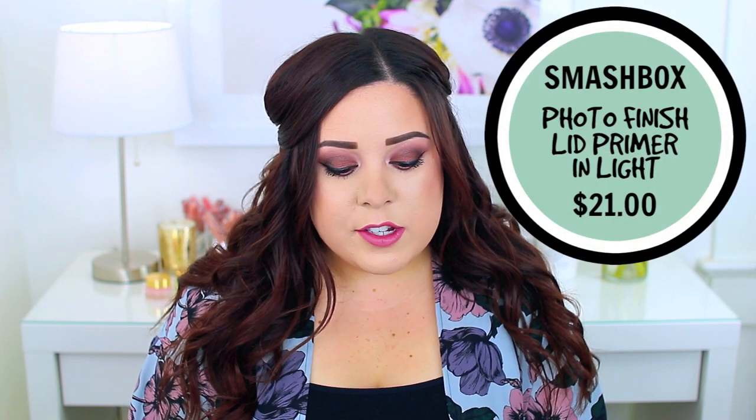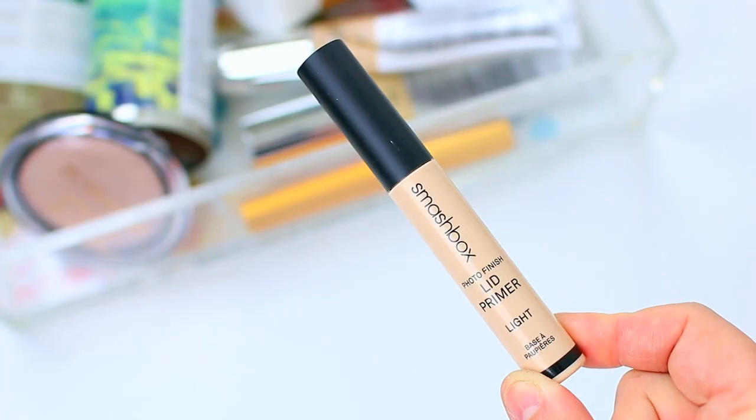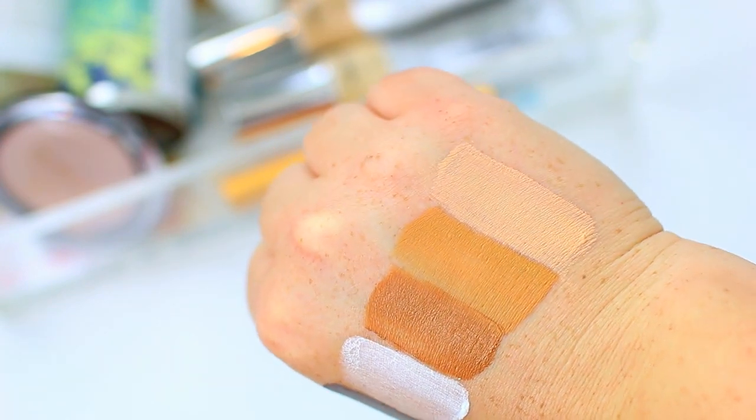I did just recently finish up a bunch of eye primers so I've been trying out a new one. This is the Smashbox Photo Finish Lid Primer in the shade Light. They have a light, medium, and dark, and also a white and a black — so if you're going for a really smoky eye the black would be perfect, or if you want a really bright colorful eye the white would be perfect as well. I really like this primer. It is very velvety so it goes on the eyes beautifully and it helps my other shadows blend on really nicely. I've been struggling with a little bit of dryness on my left eye, but some primers enhance that dryness — this one glides over my eyes and my eyeshadows go on just seamlessly.